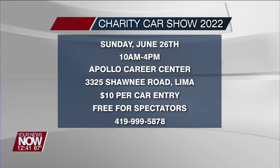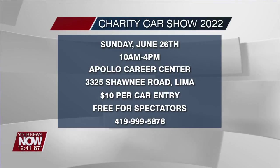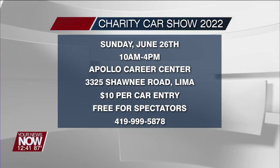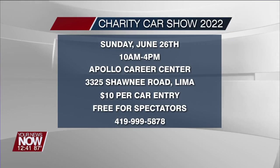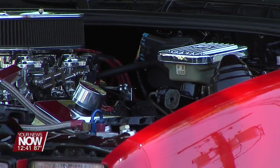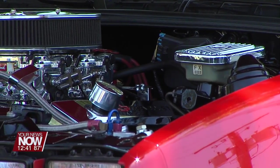The gates open at 10. It's $10 if you want to enter. The judging will be done throughout the day, and it is this Sunday, the 26th, 10 to 4 at Apollo Career Center. Thank you guys for coming — Andy, thanks for bringing your car. I don't even want to touch it because it's so beautiful. Don't go away, we'll look at the weather forecast next.